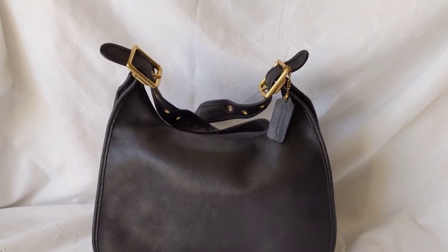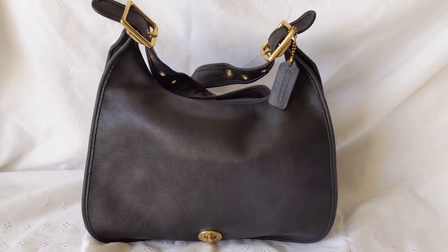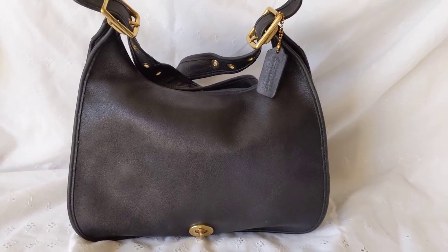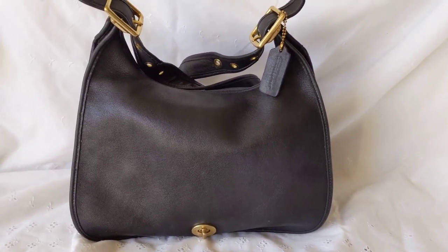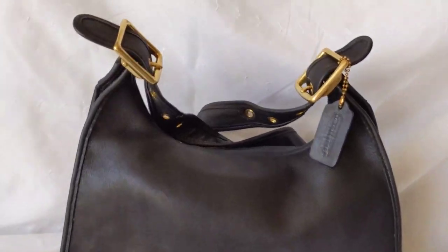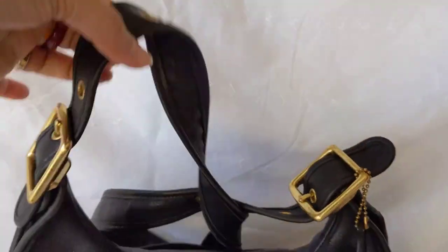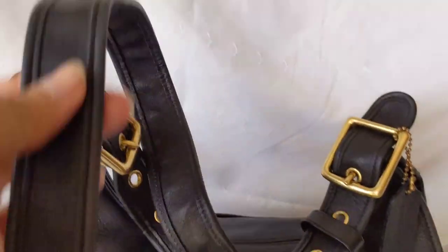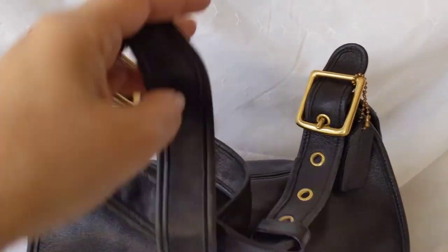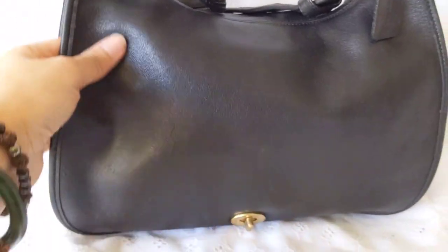Hi, welcome to my channel. This is a vintage Coach legacy flap bag — I'm not sure though if this bag is vintage; I think it's not as vintage as my other bags, but it looks very nice. It's got the same kind of buckles and a long strap. It works for me as a crossbody bag, but I think it's made as a shoulder bag.